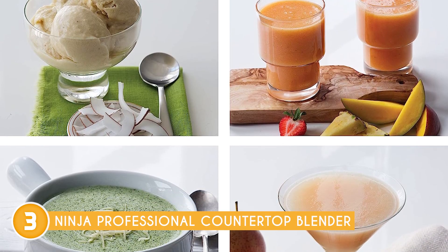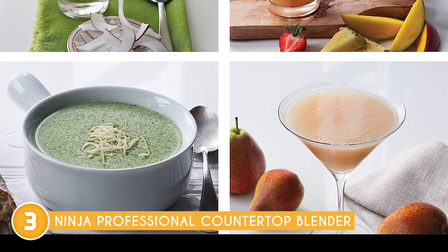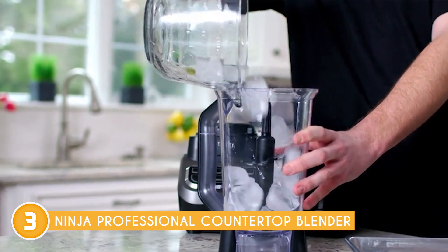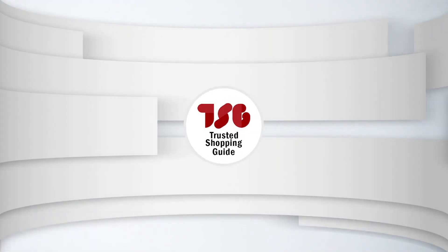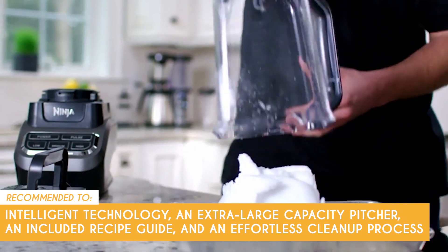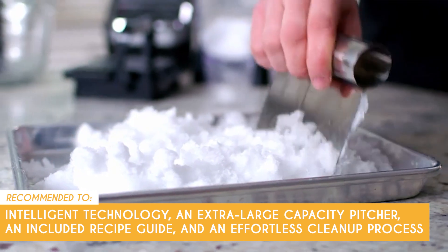Unlike some high-end blenders, the Ninja Professional Blender may not come with a wide range of accessories or additional blending cups. Users who desire more versatility and convenience, such as individual serving cups or additional attachments, may need to consider other blender models. The Trusted Shopping Guide team recommends this to those looking for a cutting-edge appliance with intelligent technology, an extra-large capacity pitcher, an included recipe guide, and an effortless cleanup process.